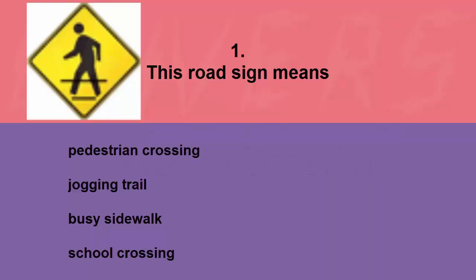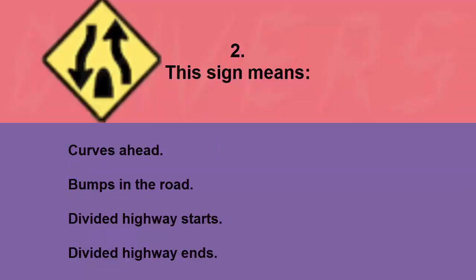This road sign means: pedestrian crossing, jogging trail, busy sidewalk, or school crossing. The correct answer is pedestrian crossing.